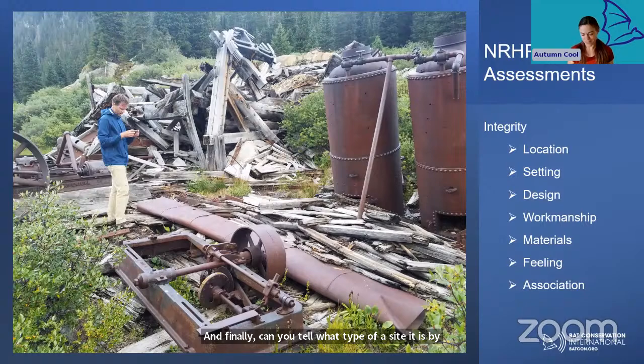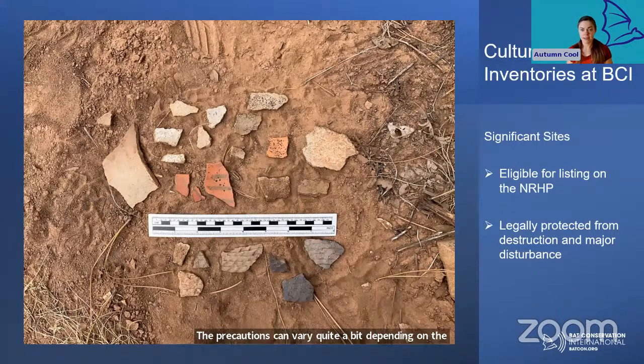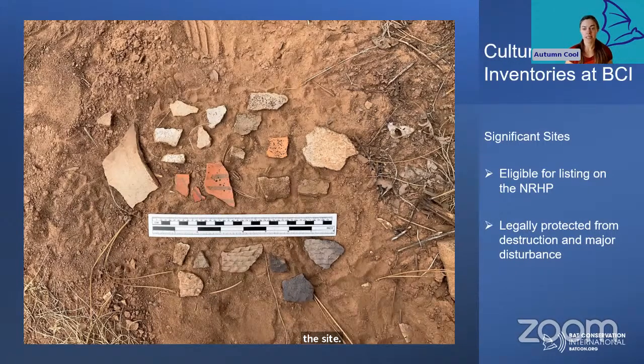The site in this photo clearly doesn't have very good integrity. If a site is determined to be significant or eligible for listing on the National Register of Historic Places, that means legally this site must be protected and preserved. In our AML projects, that means we have to take extra precautions during mine closures. If the significant site is a prehistoric resource located next to the mine, precautions might require that an archaeologist is present during closures, or they may ban vehicles and heavy machinery from driving through certain areas. If the mine itself is significant, they may require modifications to how closures are installed, or even ban certain types of closures altogether.